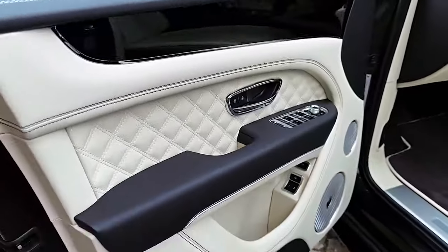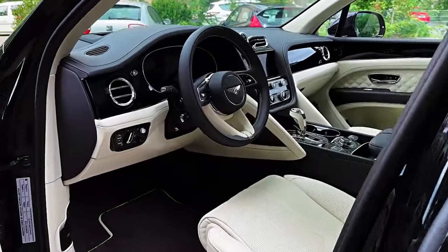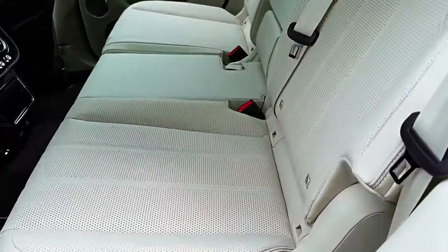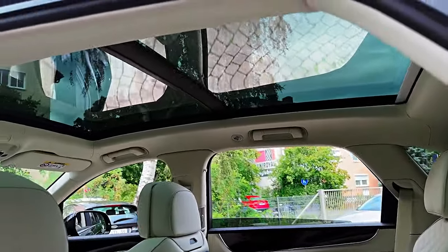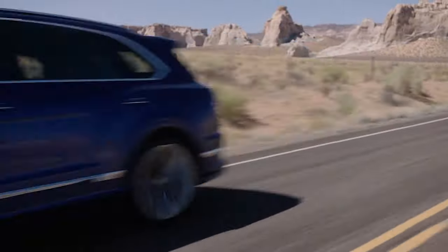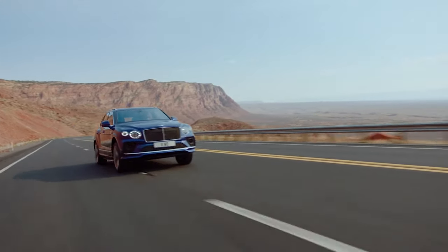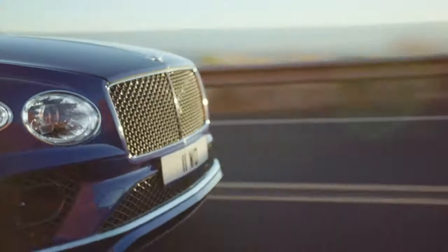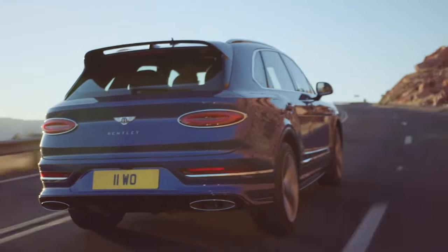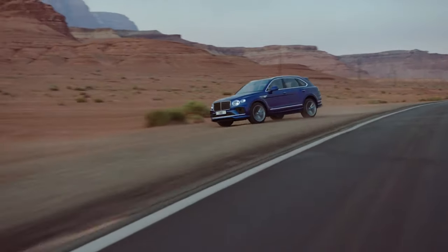Stepping inside the Bentley Bentayga reveals the pinnacle of luxury. The cabin is exceptionally spacious, accommodating passengers with sumptuous leather seats and a panoramic sunroof, creating an ambience of sheer indulgence. Its powerful engine options provide breathtaking acceleration, making it a thrilling choice for those who appreciate spirited driving. In terms of pricing, the Bentley Bentayga costs $250,000.